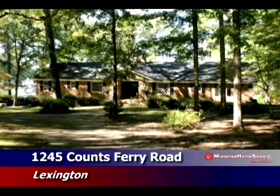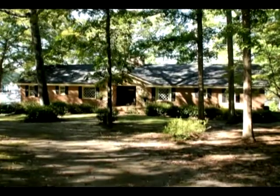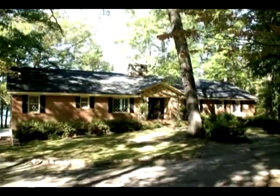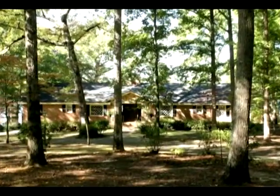This rare find is a Lake Murray home with acreage and just minutes from town. This beautifully wooded private lot is approximately two and three-fourths acres and has lots of water frontage.